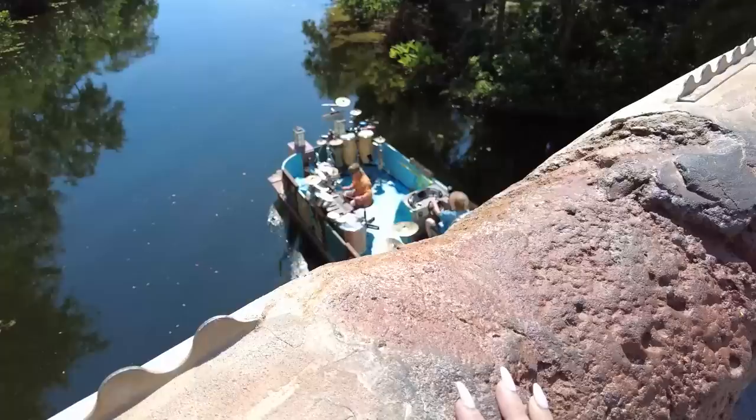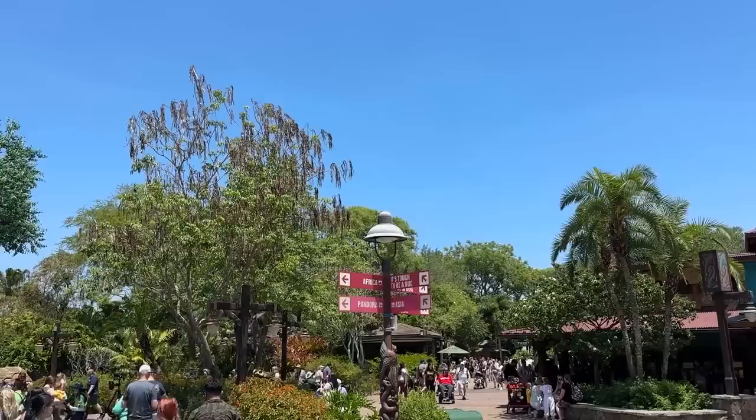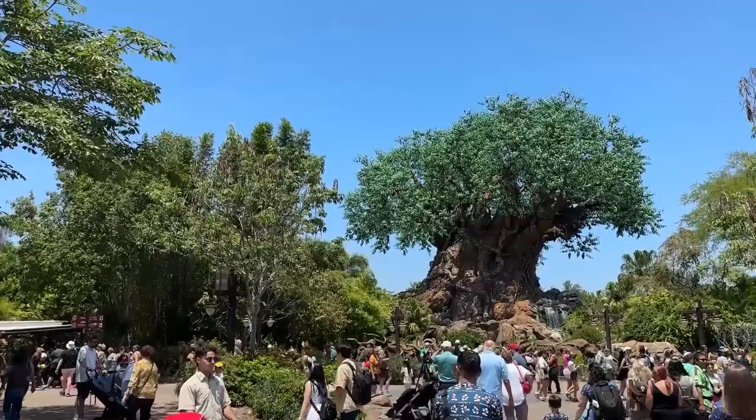Today we are at my favorite Walt Disney World Park, Disney's Animal Kingdom, where we are going to do the tour Caring for Giants, which gets you up close and personal with the elephants at Kilimanjaro Safaris. And then we're going to have lunch at Tusker House — a character dining restaurant, one of my favorites on property, I think really underrated. So we're going to check that out as well, and overall I think it's going to be a great day.